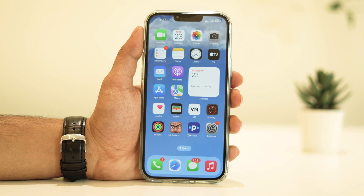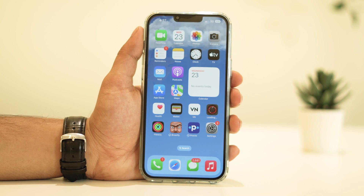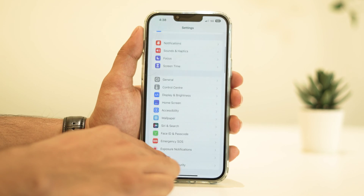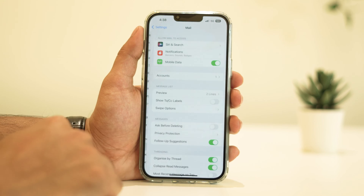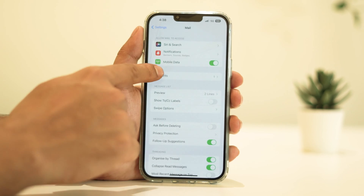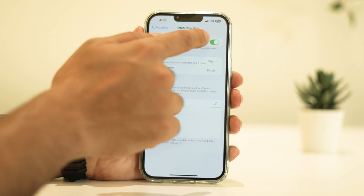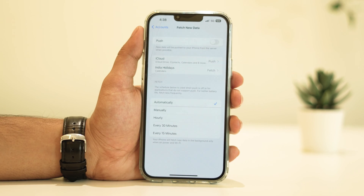Email fetching and push notifications can contribute to battery drain as well. Consider disabling push from your email accounts — this means your iPhone won't constantly check for new emails, but will instead do it at specific intervals or whatever you set. To do this, go to Settings, then Mail, Accounts, Fetch New Data, and turn off Push or adjust the settings according to your preference.